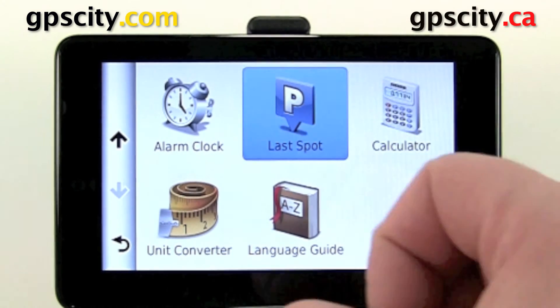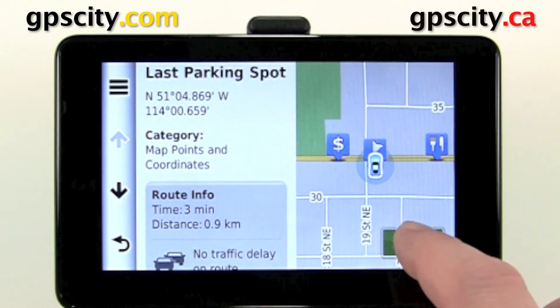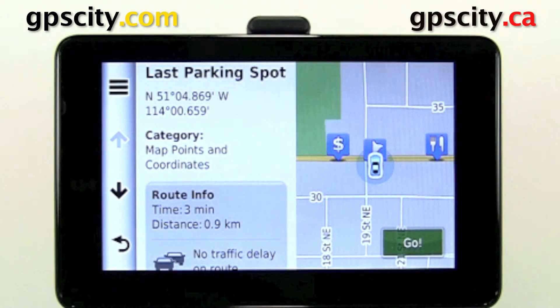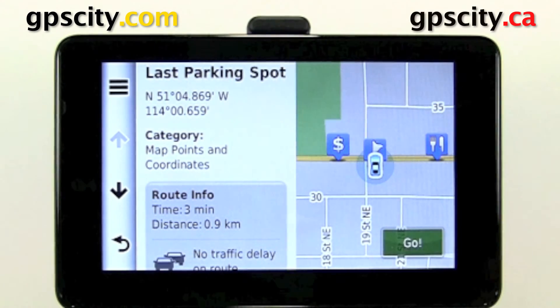When you go into here it's going to show you where the LastBought was. Right now we're at the LastBought — it was taken off, and there's that flag right there underneath the car. If we hit go, the unit will navigate us to that LastBought. That was a quick look at LastBought in the Garmin Nüvi 3500 series.